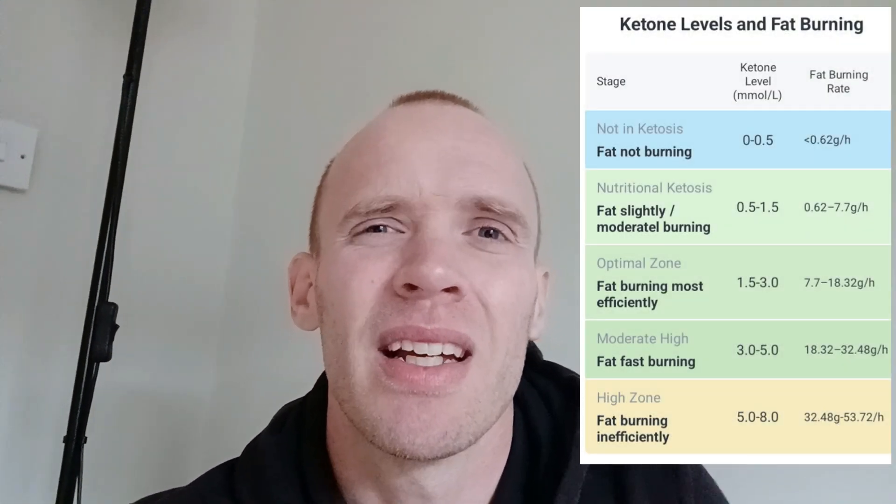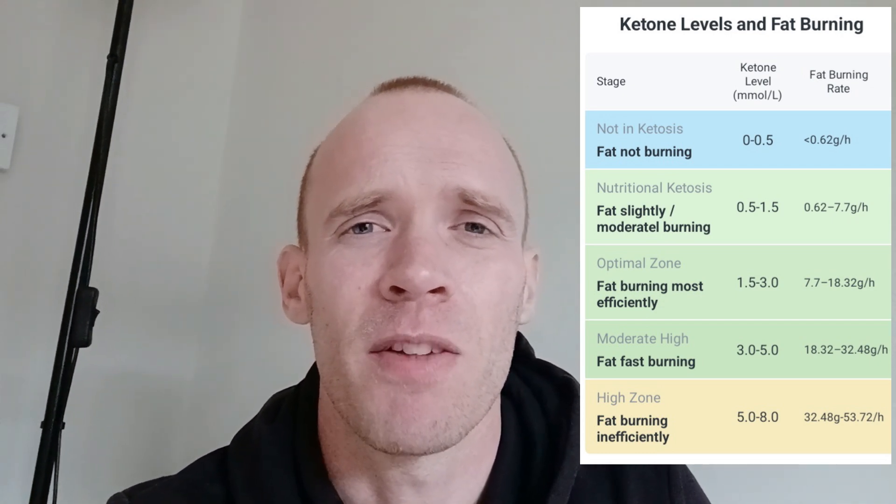I spoke to a doctor this morning and they said it's more about the pH in your blood, which I'm not set up to monitor at home. So I'm going to try and stay below 4.0, even though deep ketosis is technically 3.0 to 5.0.